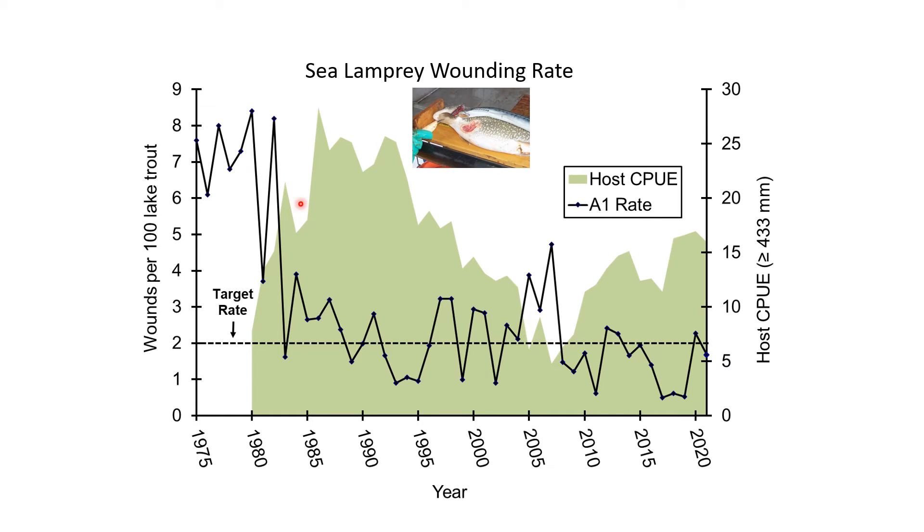A1s are fresh wounds indicative of an interrupted attack. You can see the big increase in wounding and the decrease in the adult stock between 2005 and 2007, followed by recovery of the adult stock as the control program brought sea lamprey under control. In 11 out of the last 14 years, wounding has been below target, and in the other three years it was near or right on target. Exceptional control continues in Lake Ontario and it is a critical element of the program.